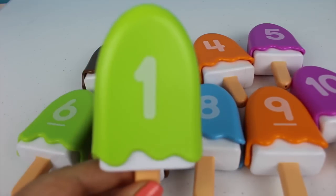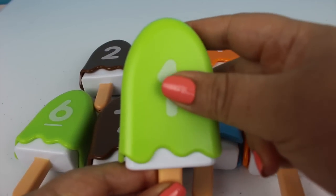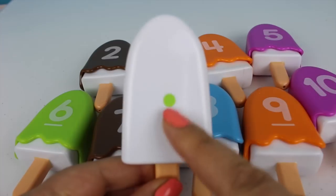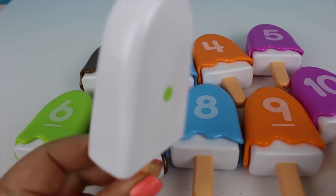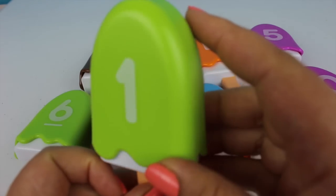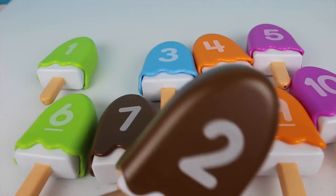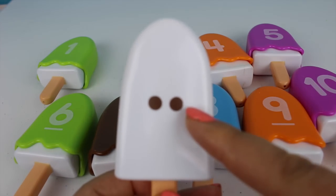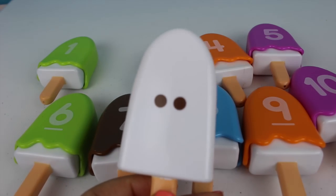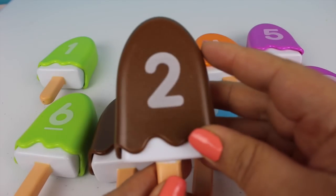Now let's see. Here we have popsicle number one. Number one — look, this is one. So it's the number one in the color green. Now this is the number two. One, two. Number two in brown.